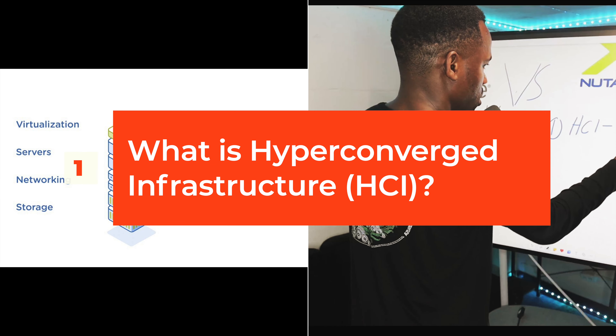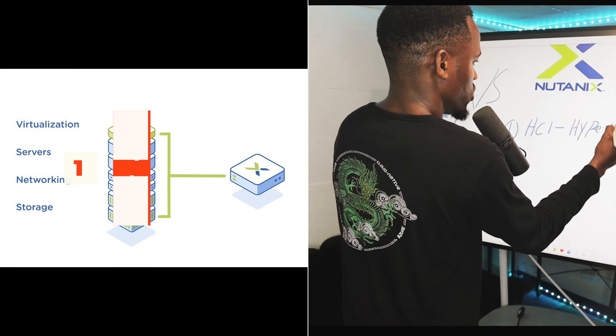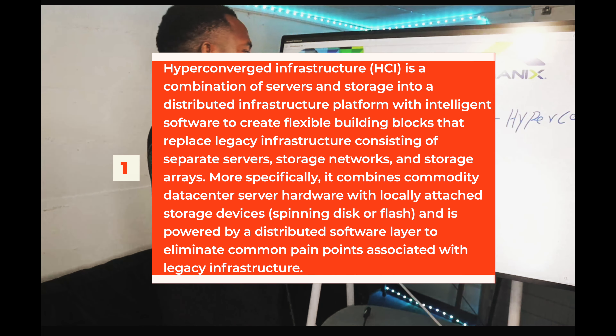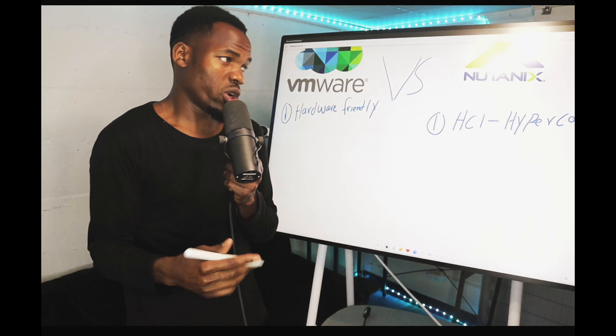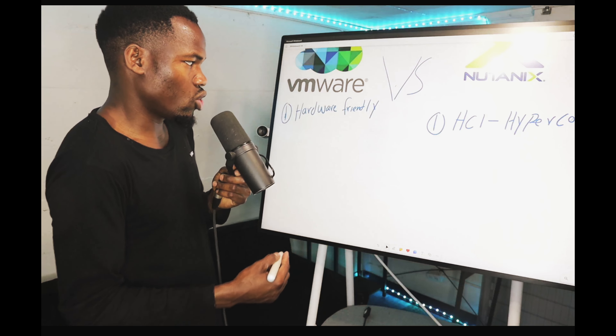On the Nutanix side, Nutanix has a hyper-converged infrastructure, which is extremely nice. It means that you don't have to spin up storage separately or do anything complicated — it just works. You don't have to do a whole lot with Nutanix.